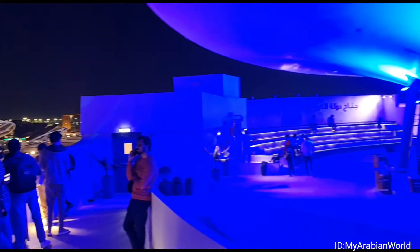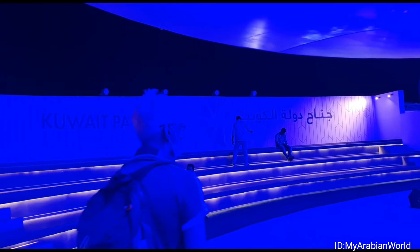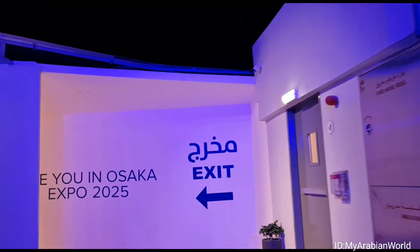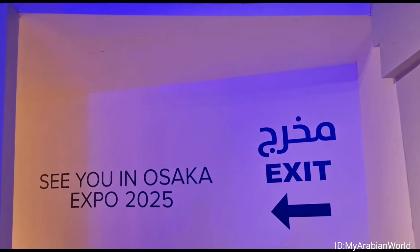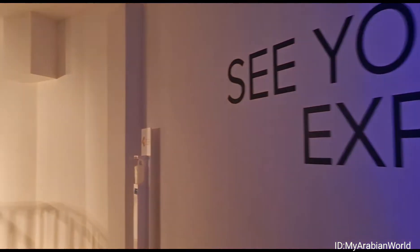We hope our tour of the Kuwaiti Pavilion offered you a more critical understanding of where Kuwait stands today, and perhaps more importantly, where it plans to be in the future. Like this video and hit that subscribe button if you haven't already. Until next time!